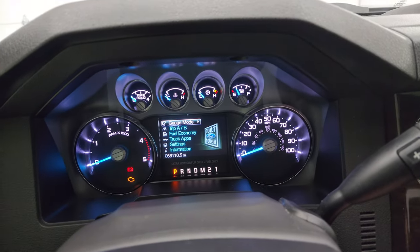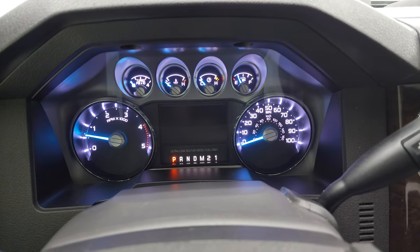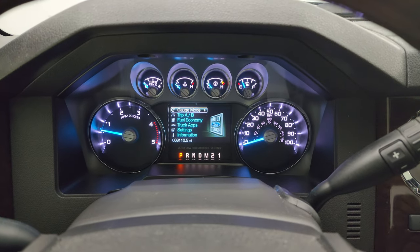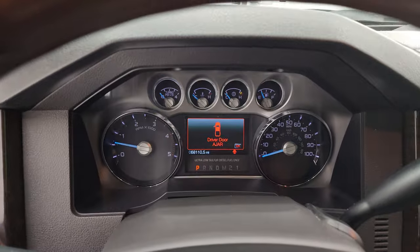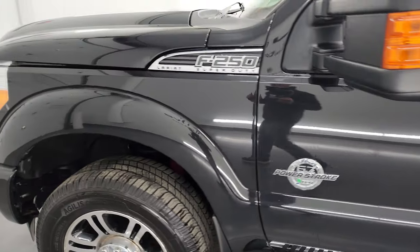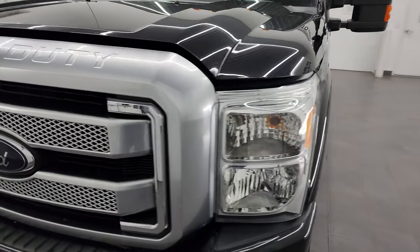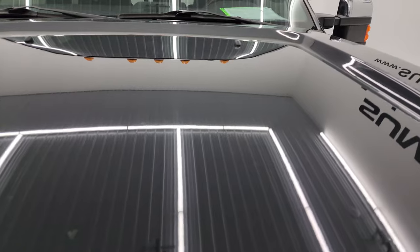We'll start it up and take a look under the hood. It starts right up with no check engine lights or anything like that. I would personally like to thank you for checking out the video today — hopefully from this HD video you've been able to verify the quality and condition of this truck, all the way around inside and out.